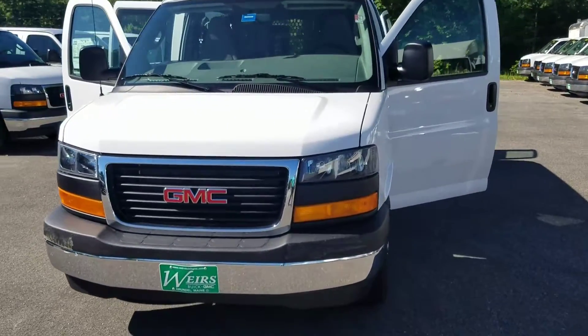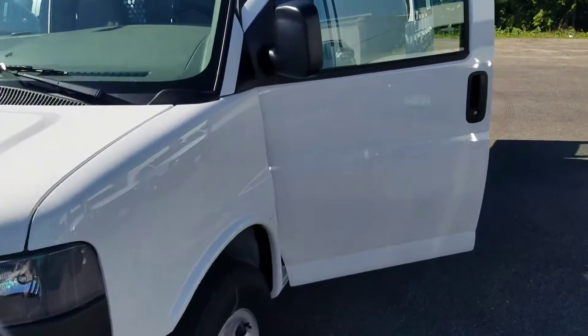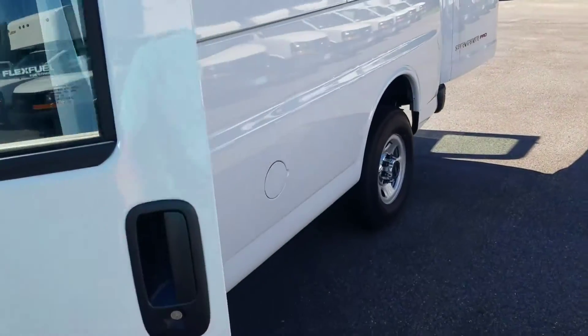Hey, how's it going? Greg over here at Weir's Buick GMC. I just wanted to give you a sneak peek at a package that not many people know about.